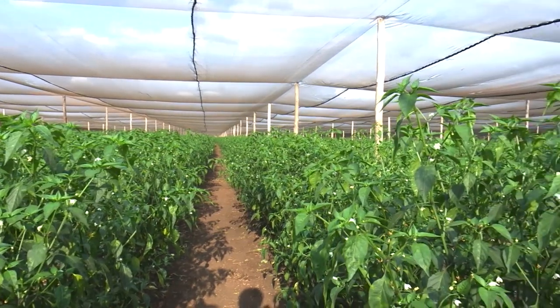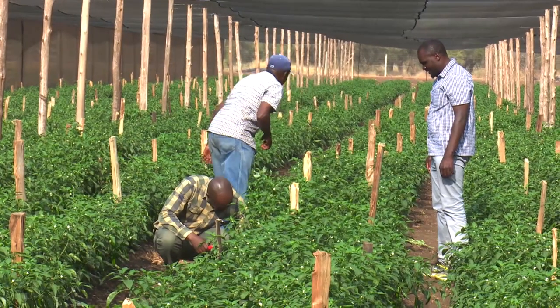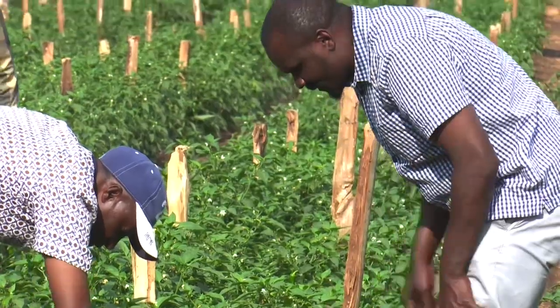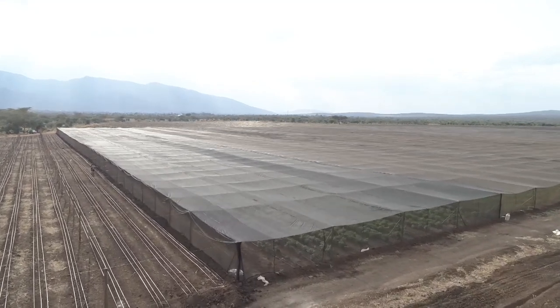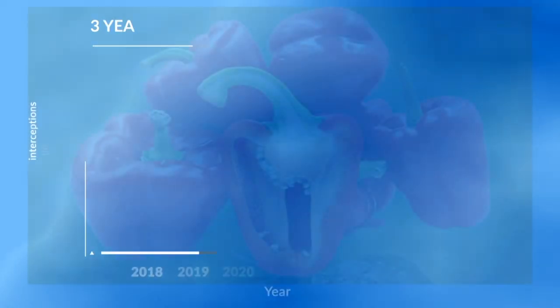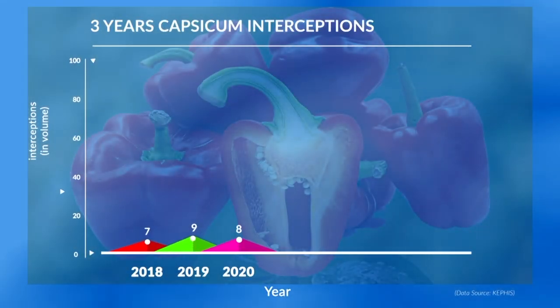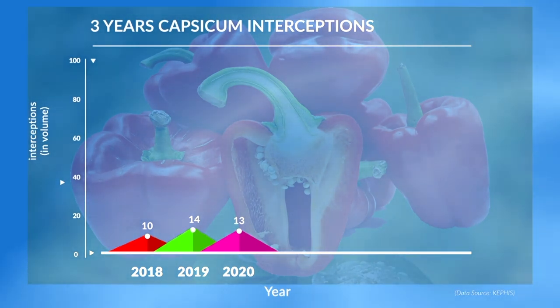Capsicum produced for export has also been affected by the EU requirement due to the presence of FCM. Apollo Awur, chairman of FPICK, explains that chilli is one of the hosts of this pest, so it must be grown in a well-controlled environment to keep the pest away. Capsicum must be produced in pest-free places of production, requiring greenhouses with trapping systems. According to KEPHIS statistics, Kenyan capsicum destined for the EU market had 10 interceptions in 2018, 14 in 2019, and 13 in 2020.